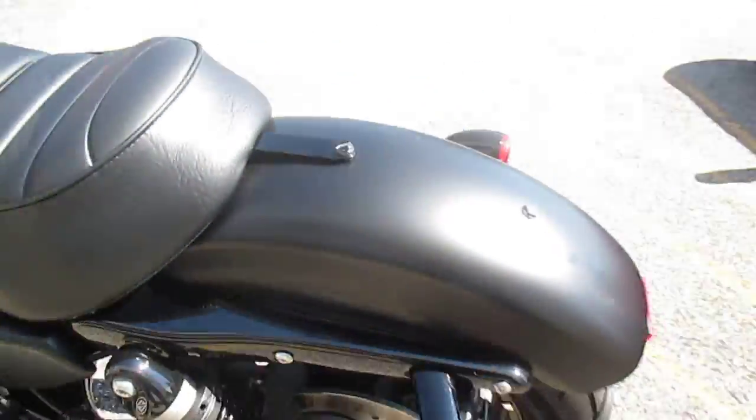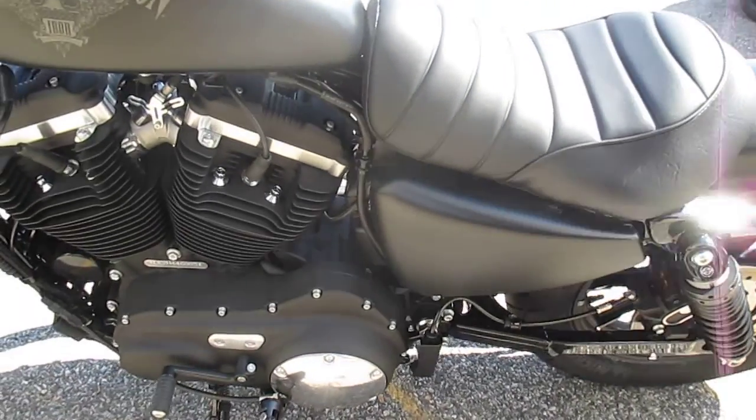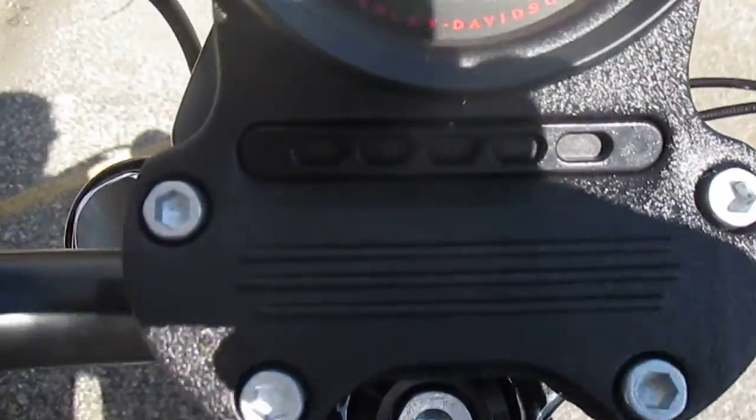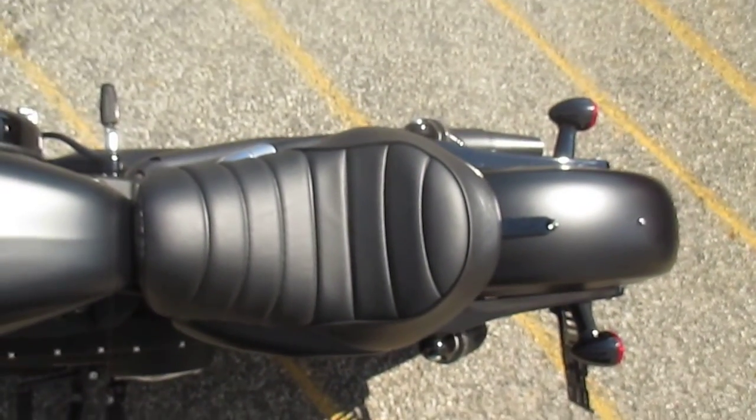Sparkling new, brand spanking. Gorgeous bike. I love the factory dark custom look. Very, very nice — check out those super low miles. Hope you can see them in this light. What a motorcycle.